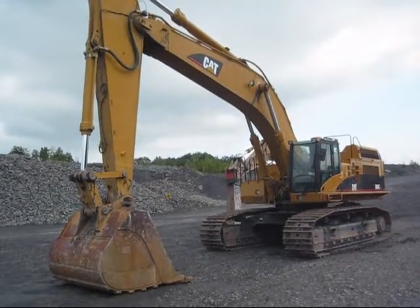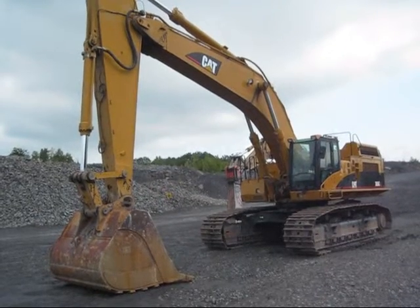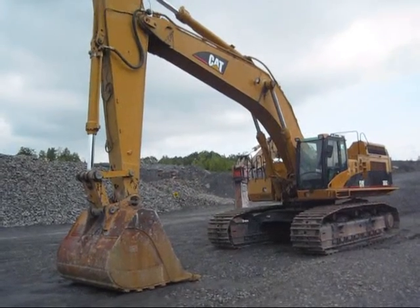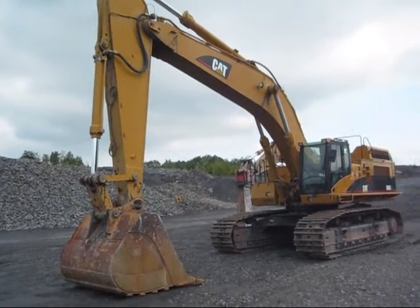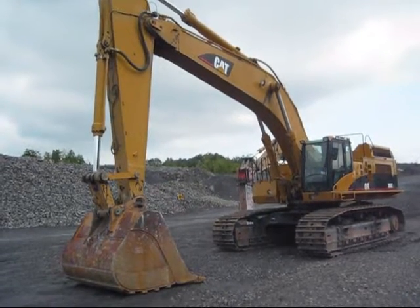Right here is a 2007 Caterpillar 365 CL. The C model 365 was released by Caterpillar in 2005 as a replacement for the older B model, which came out in 1999. The 365, along with its larger brother, the 385, have become favorites for the mining and quarry industry all around the world.